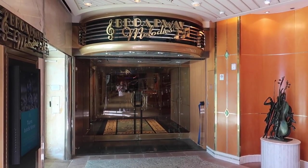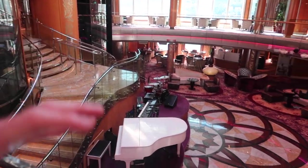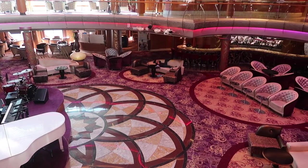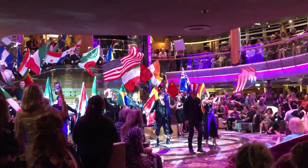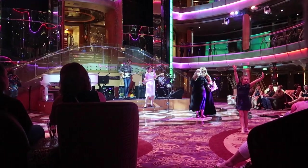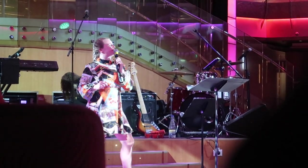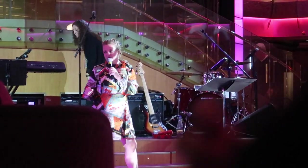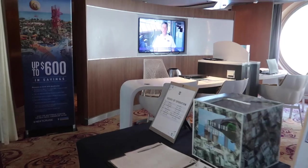Right here on deck 5 is the bottom part of Broadway Melodies, so you can watch shows from the bottom floor or the top floor. On deck 4, at midship they have the Centrum, where they do live music and game shows, and there's a bar — it's probably one of the most popular areas on the ship. Also on deck 4 is the next cruise station, where you can get a discount if you book your next cruise while still on the ship.